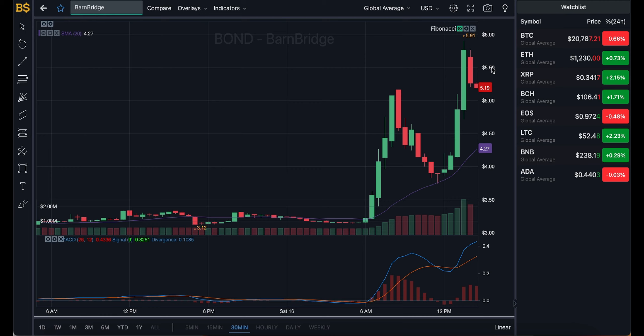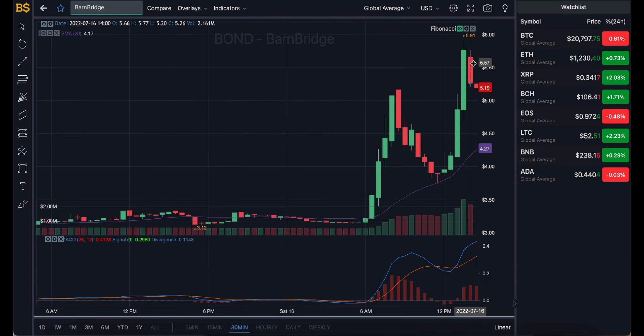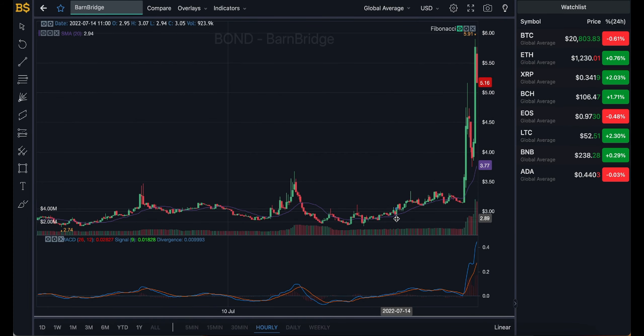The overall short-term outcome seems to be more on the negative side. Towards the end of today and early hours of tomorrow, I'm expecting it to trade just below $5, or even lower. It will pump up, but it's not going to stay up — it's going to drop back down.